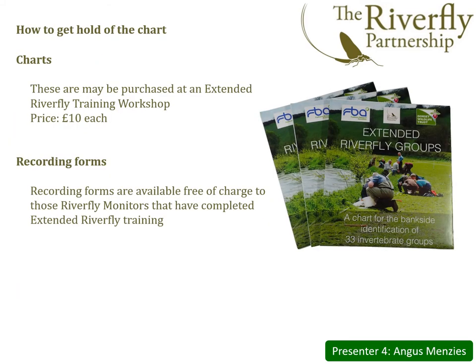The extended Riverfly scheme has been developed as an extension of the eight-group ARMI scheme, and to ensure the credibility of both, approved training is fundamental. High quality training will do much to ensure that good quality data is submitted and is recognised as such. Accordingly, the chart and recording forms will be available to those who have attended training workshops. The chart may be purchased at a training event for £10, whilst the recording forms are provided free of charge.